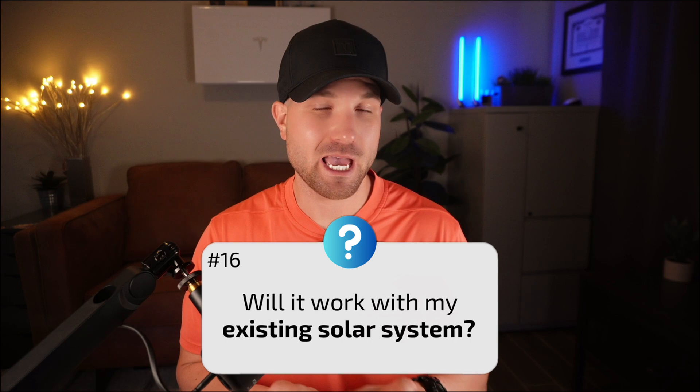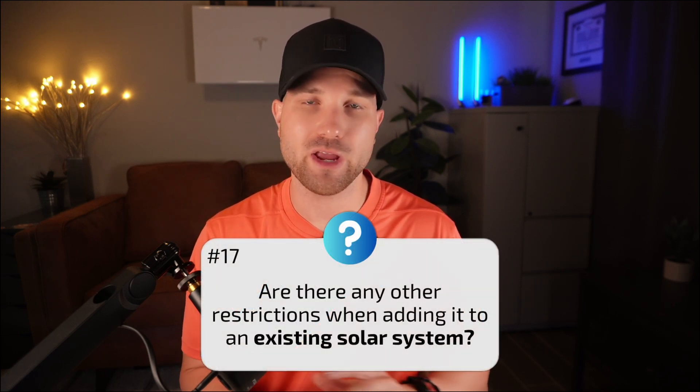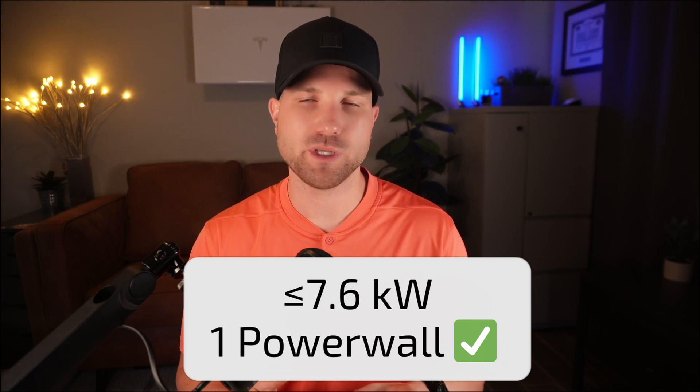Number sixteen: will it work with my existing solar system? Yes, as long as you don't have another battery. While natively DC coupled, it can also be AC coupled like the Powerwall 2, meaning it works with any other manufacturer's inverter. Number seventeen: are there restrictions when adding it to an existing system? When AC coupled, a single Powerwall handles a max of 7.6 kilowatts of solar. If your inverter is at or under 7.6 kW, you're fine with one Powerwall. For microinverters, check your solar backfeed breaker — if it's at or under 40 amps, one Powerwall should work. If you're above either figure, plan on two Powerwalls minimum.